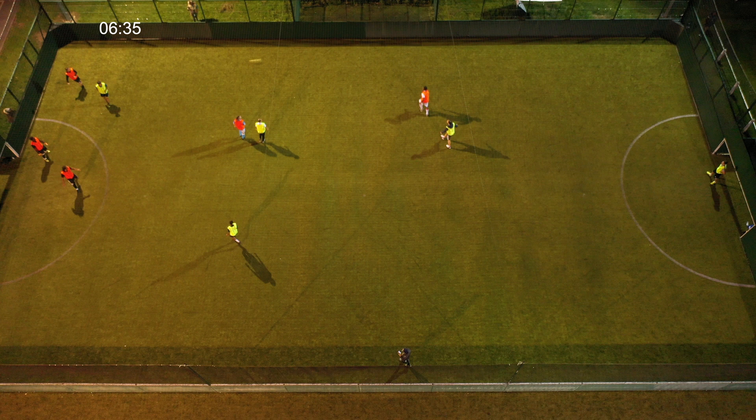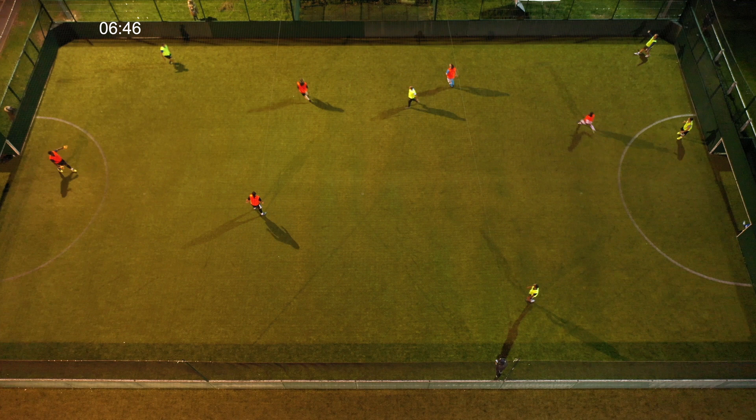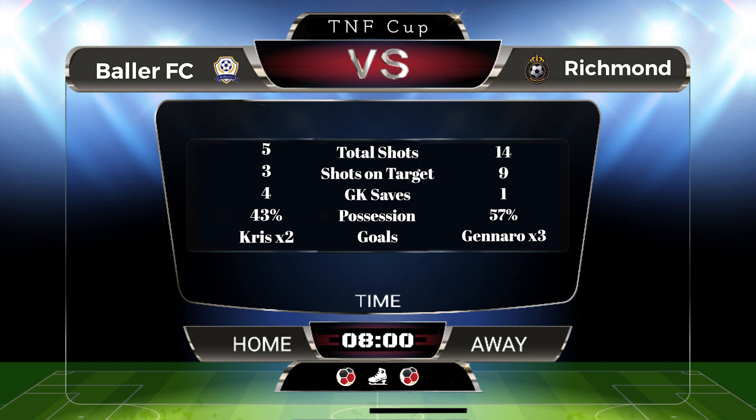The ball's played up to H, cuts into the defence, little trip there — no chance. He had the vision but no one was there. 3-2 to Richmond — really close game. Three goals to Genaro, two goals to Chris.